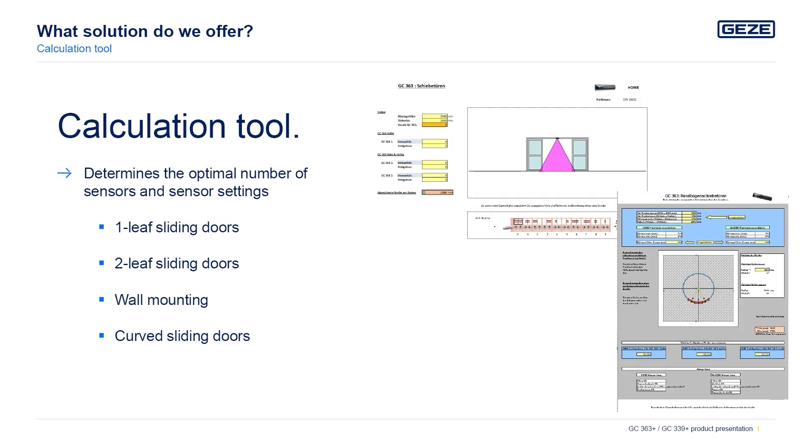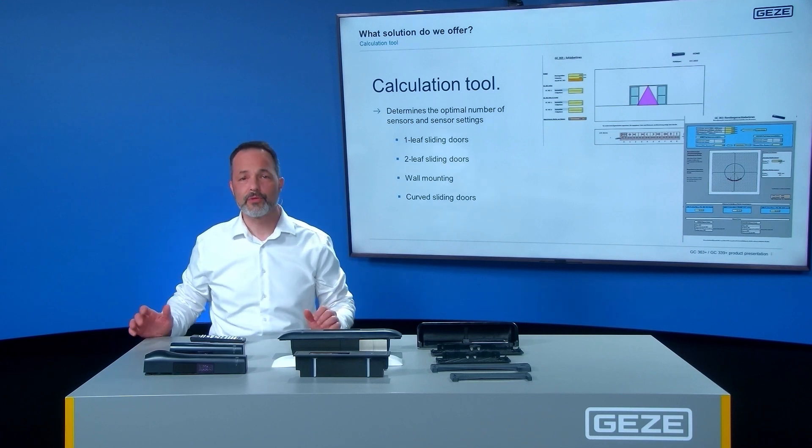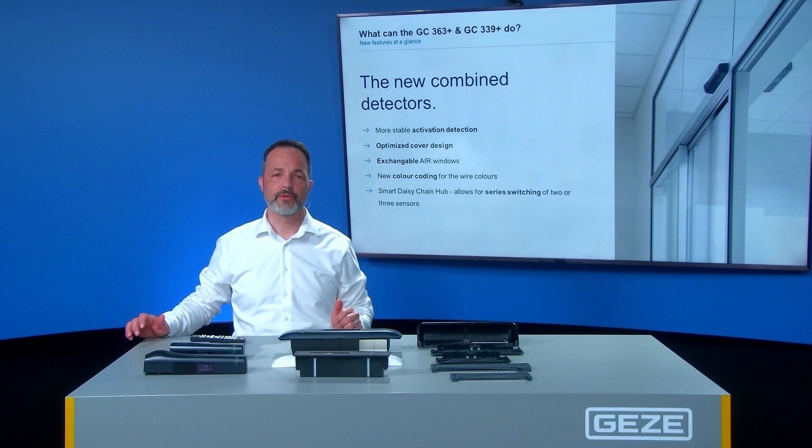Our GATZ calculation tool helps to determine the optimum amount of sensors and their position and settings for your system. Compared to the previous models, the new sensors come with various advantages. They have a more stable detection of people and a better cross-traffic suppression via a newly developed antenna.